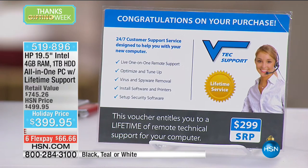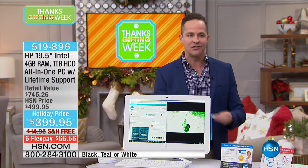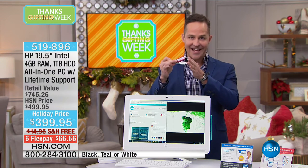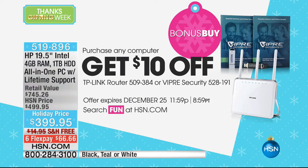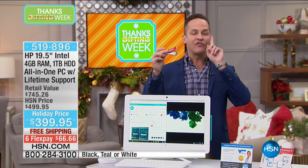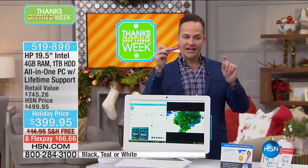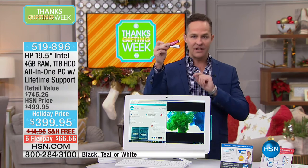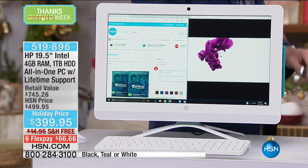The bonus buy is Viper Antivirus, which protects eight computers for the life of those eight computers against viruses, spyware, and malware. The coolest thing about Viper — other than getting a discount today if you're buying the computer — is that you pay for it once. It's not a yearly renewal. It updates every single day for the life of your computer. If you have this computer for a dozen years, once you've plugged in and let it load, for the next dozen years it's covered. It's $10 off as a bonus buy.